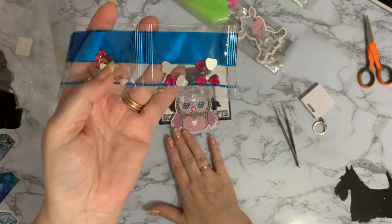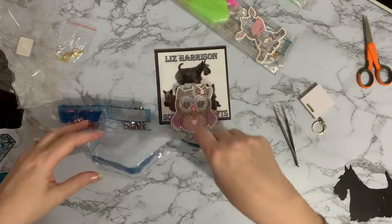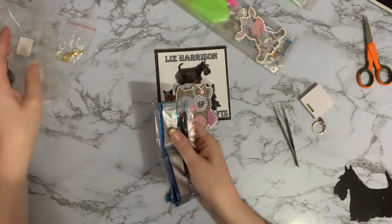We've got five spare - feel the love! Okay, so that's our little owl. Pop those back in there.